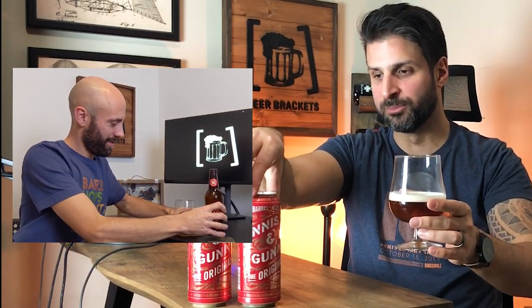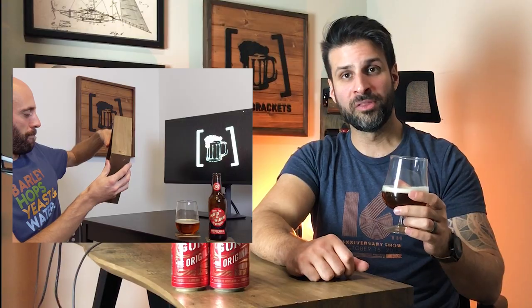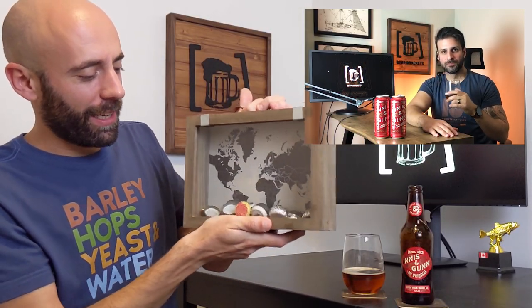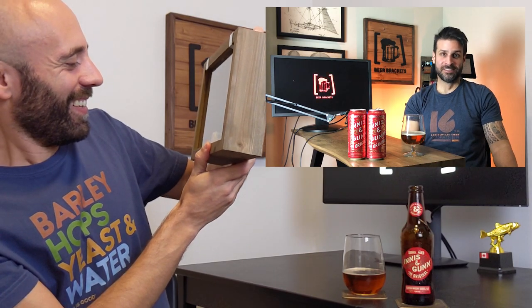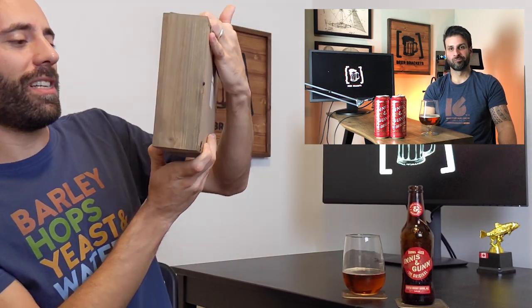As usual, I'm filling about a third of the glass to leave room to stick your nose in and get all those beautiful aromas. We do encourage you to pick up your own bottle or can, follow along, and drink along with us on the review — experience the aroma, taste, mouthfeel, finish, and overall for yourself. Our reviews are best experienced with a beer in hand. We've covered New Zealand, Australia, Brazil — we're doing well on our global map.